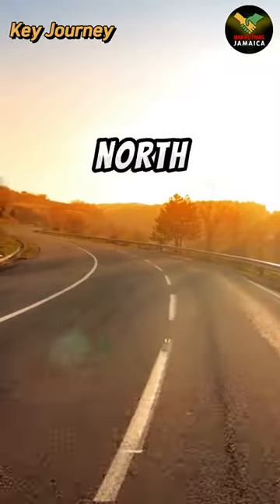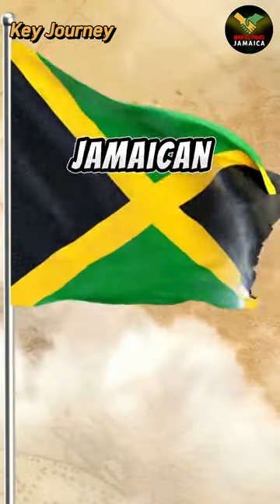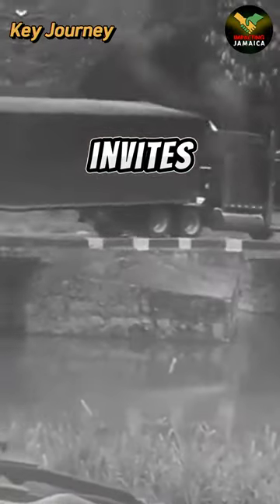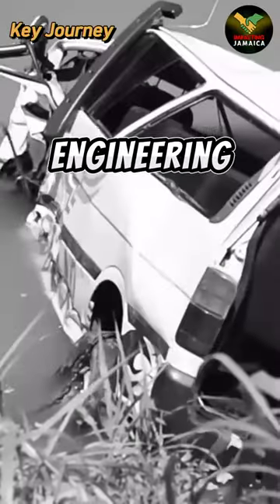Flat Bridge isn't just a bridge — it's a vital artery connecting Kingston to the north coast, embodying the spirit of Jamaican resilience. This historic bridge invites you on a journey across water and through time, serving as a testament to Jamaica's rich history and engineering marvels. Ready to experience the thrill of Flat Bridge? Share your story.